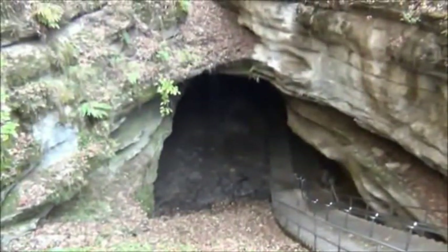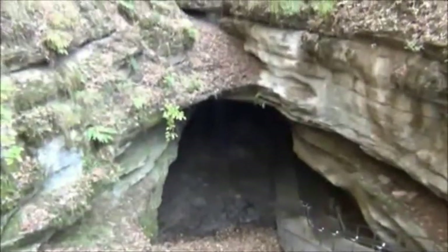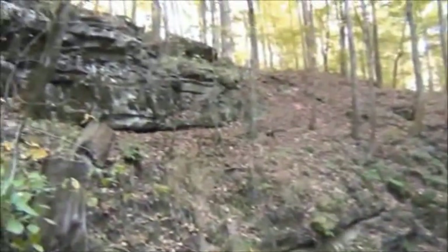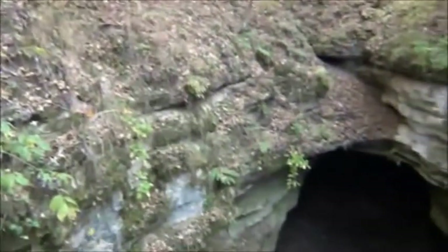This is the mouth of the cave, called the Historic Entrance. It is the classic entrance to Mammoth Cave, actually one of several natural entrances. The Historic Entrance leads to over 400 miles of cave passages. If you combine the second and third longest caves in the world, Mammoth Cave would still be longer by over 100 miles.